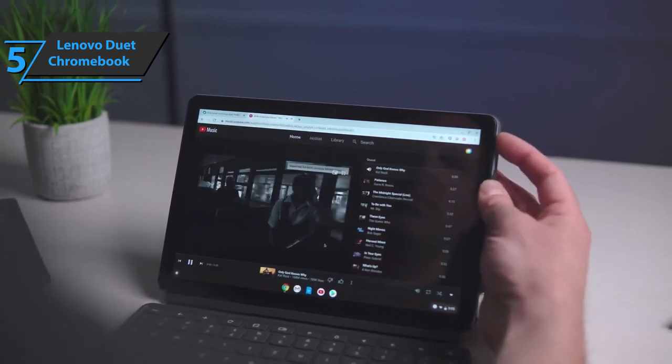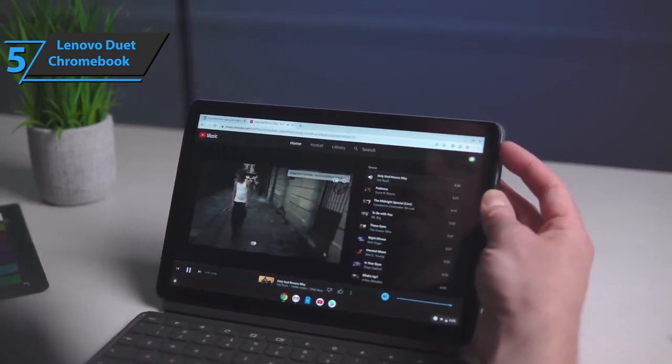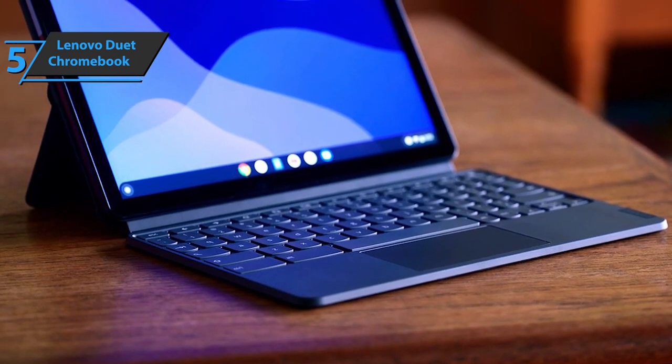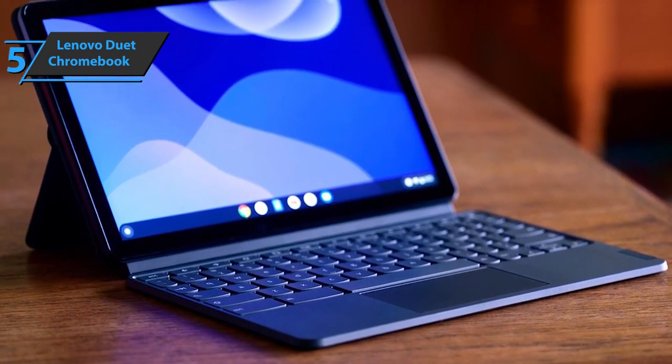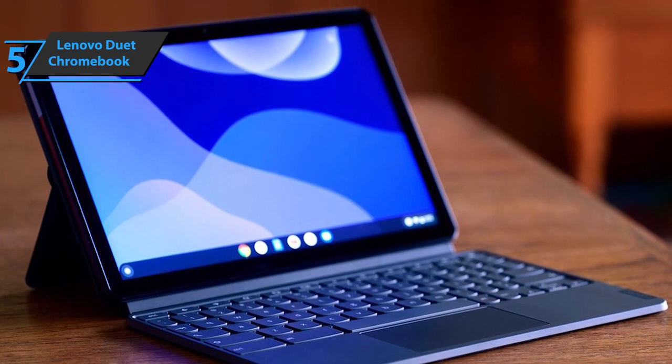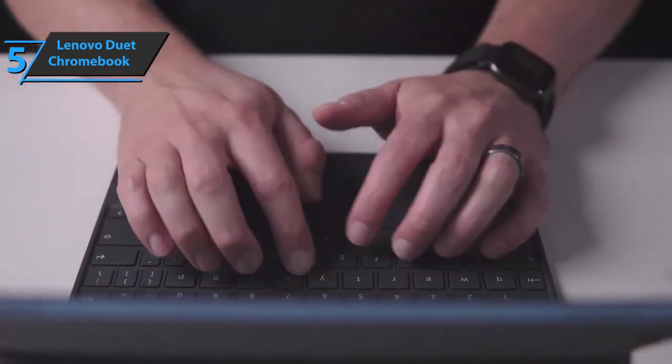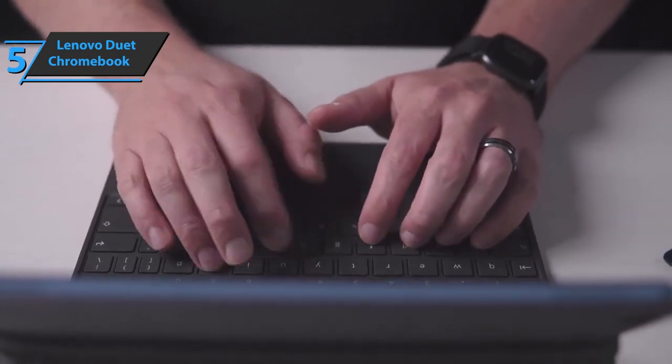The timing of this tablet works in Lenovo's favor, as many people switch between work and school online. An affordable device that can connect to web meetings, take notes, and browse the web with a large enough screen makes it ideal for homework, and its compact size and portability make it easy to use. We're glad the Chromebook Duet includes everything you need in the box.